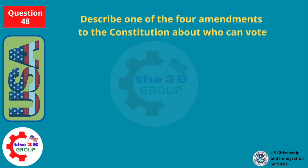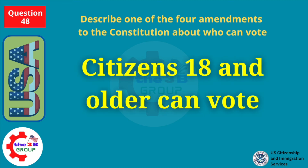Describe one of the four amendments to the Constitution about who can vote. Citizens 18 and older can vote.